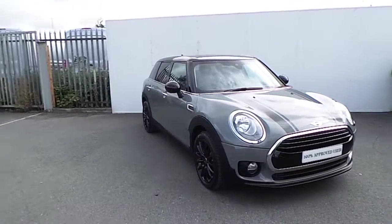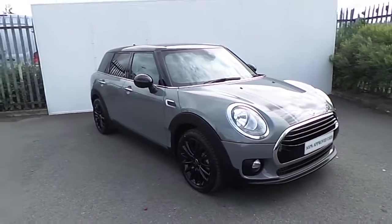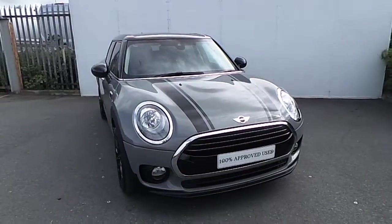Emma here in Joe Duffy Mini. Today I'm going to give you a quick run through this Mini Cooper Clubman presented in a Moonwalk grey metallic paint.